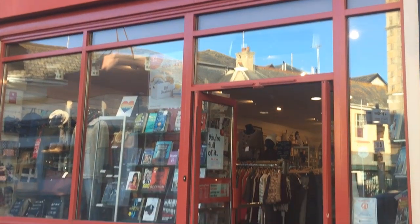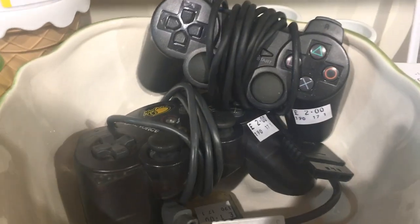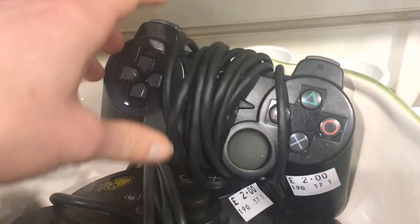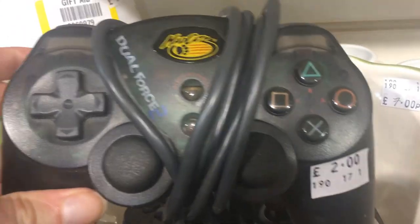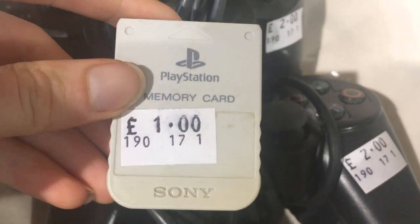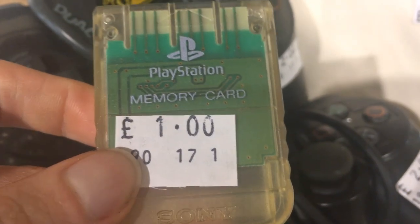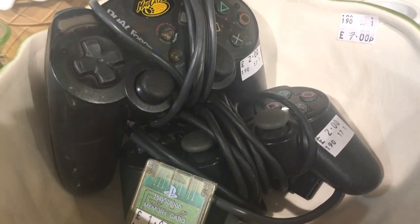Our next destination is the British Heart Foundation in Newquay — a charity shop. This is exactly why you check these places out: you never know what you're going to find. In a bowl inside I found PlayStation 2 controllers at £2 each — an official one and a Mad Catz Dual Force controller. There were also memory cards — a PlayStation 1 memory card for £1 and a transparent memory card for just £1. This is a great deal.